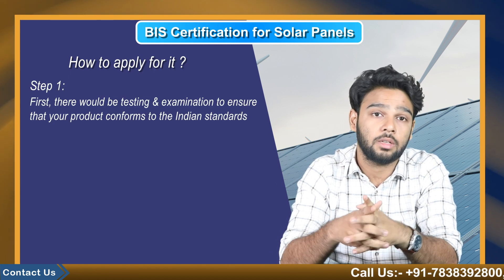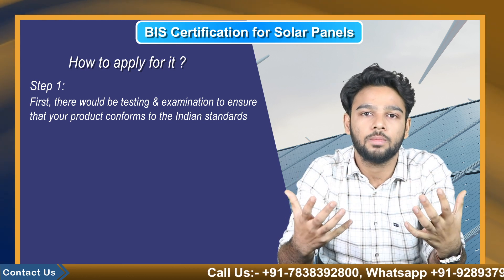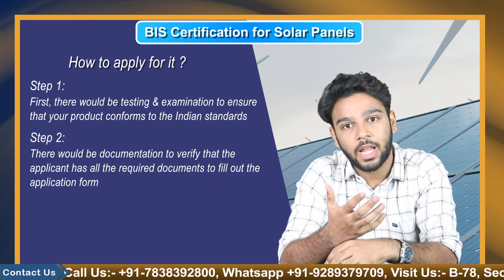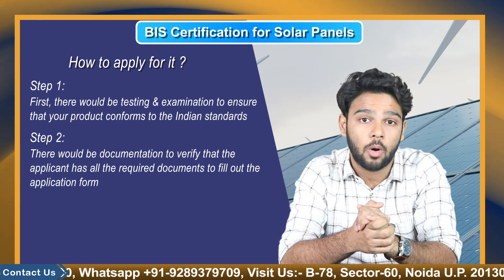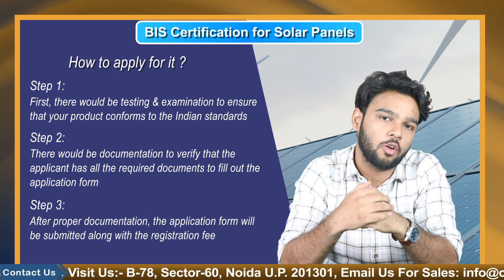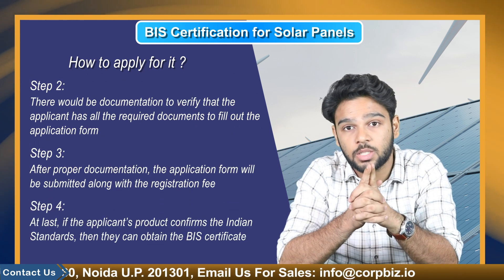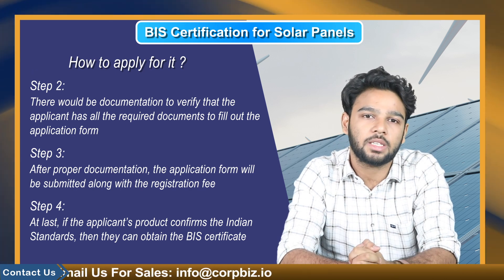The application process involves four steps. Step one includes testing and examination to ensure that your product conforms to the Indian standard. Step two involves documentation to verify that the application has all the required documents to fill out the application form. Step three, after proper documentation, the application form is submitted along with the registration fee. Step four, if the applicant's product conforms to the Indian standards, they can obtain the BIS certificate.